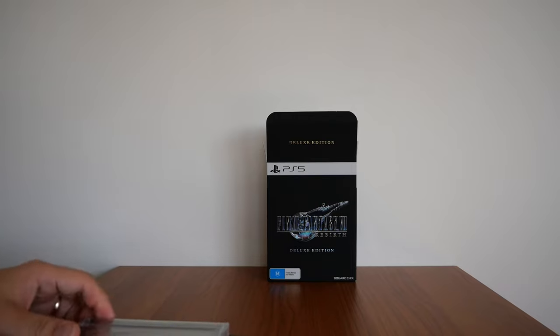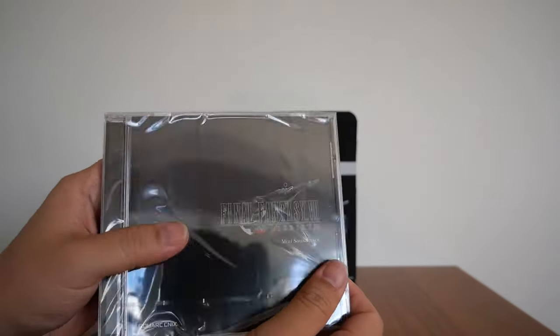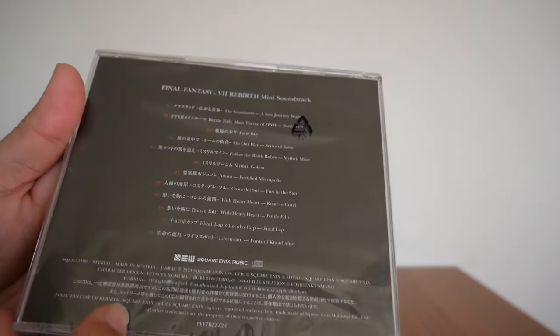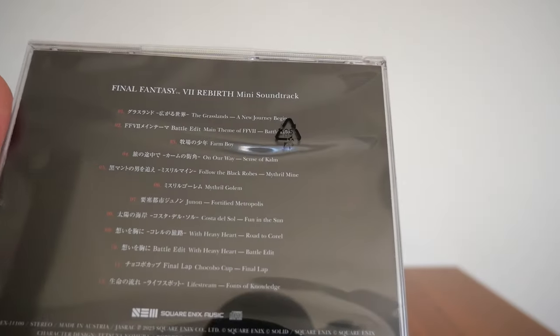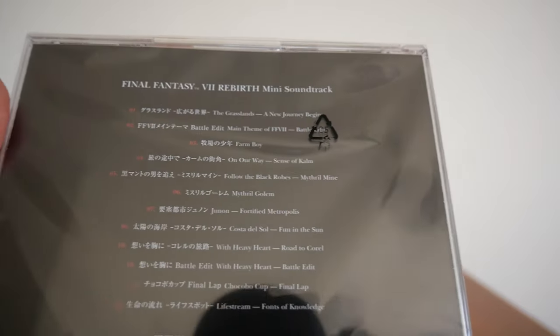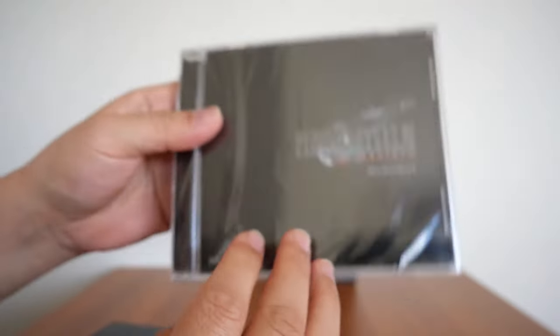I'm going to go first with the soundtrack. The soundtrack I have not opened, so it's still in the plastic wrap. But there it is — there's a mini soundtrack. There is a track list in both Japanese and English. Hopefully you can see that without too much glare. There's the soundtrack.